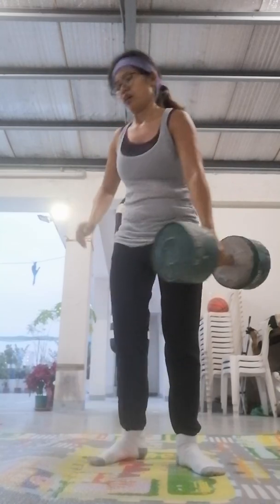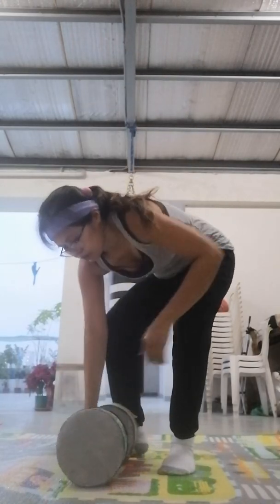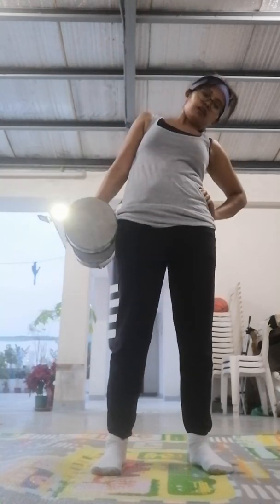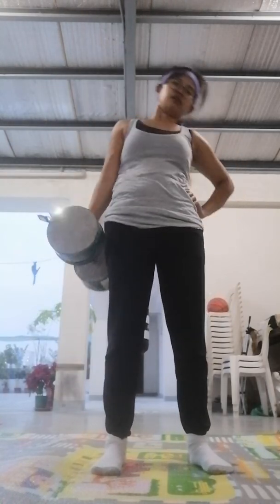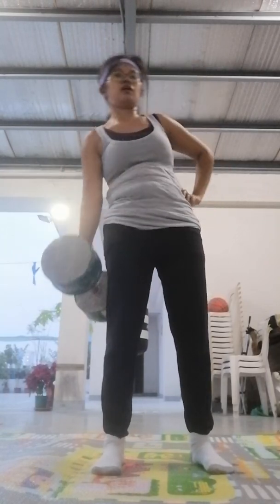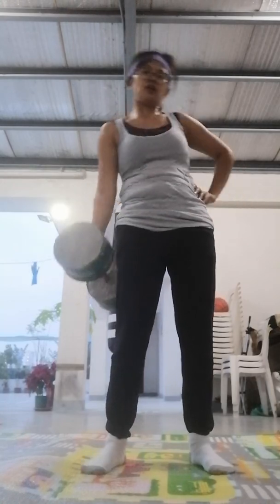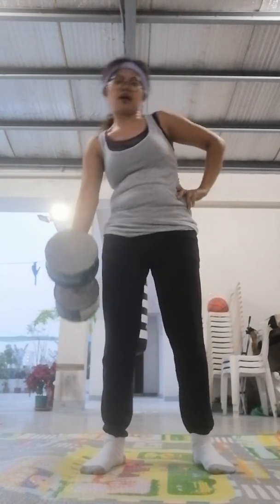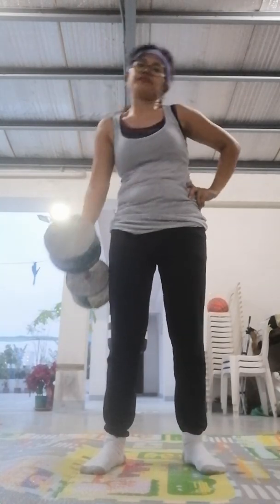These exercises that I'm sharing with you I use myself personally, and all of my clients use them too. I know for a fact they're going to help strengthen the midsection, get rid of fat, build mobility, build strength all around the midsection so the body can handle more tension, more pressure, and heal itself faster.